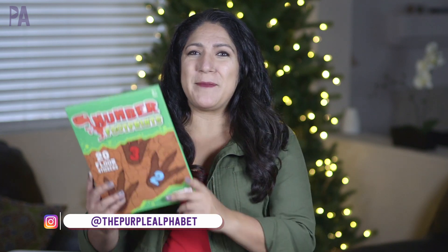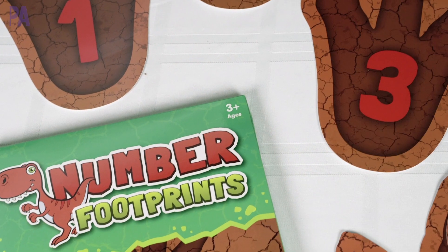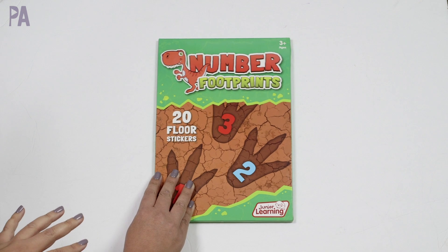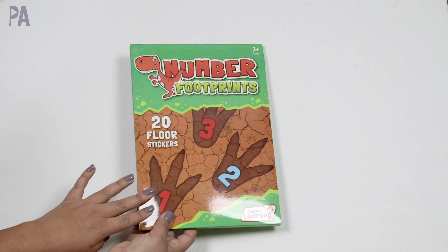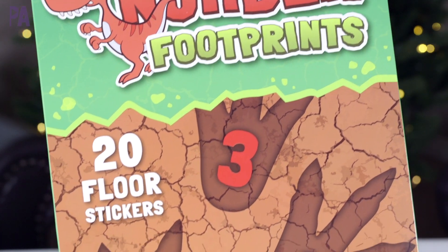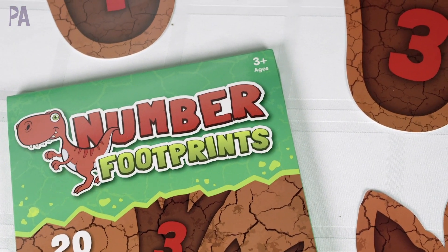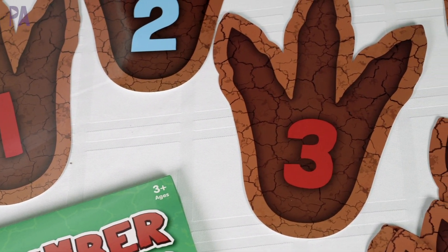Let's kick things off with some Number Footprints. If you haven't tried out Junior Learning products before, I highly recommend you go to the website and check out what they have. A lot of their products are really great for adding to a homeschool curriculum. This is called Number Footprints. It's for ages three and up and these are floor stickers designed to teach kids their numbers and counting in a more sensorial way. There are 20 stickers inside, in the shape of giant dinosaur footprints.